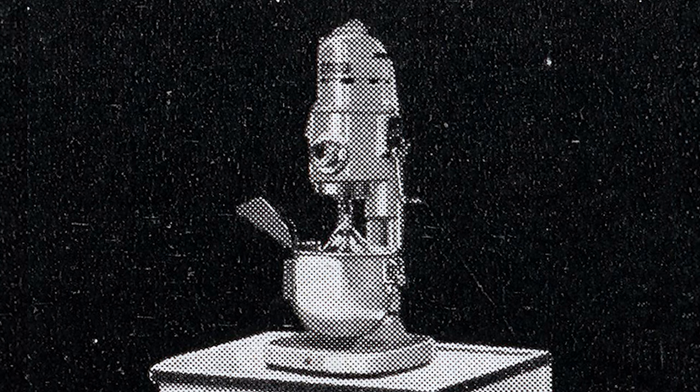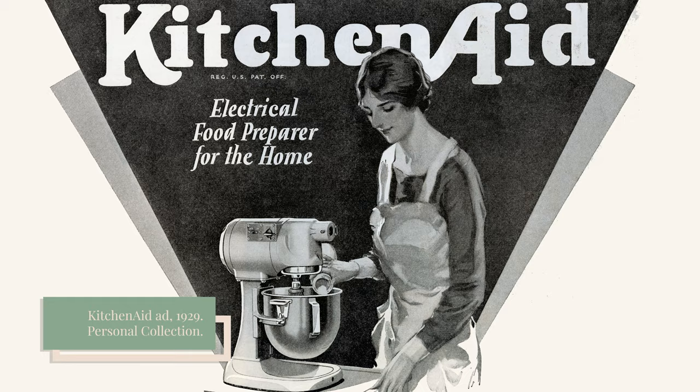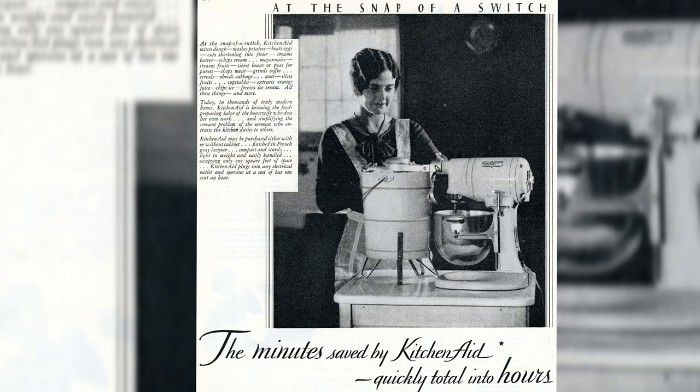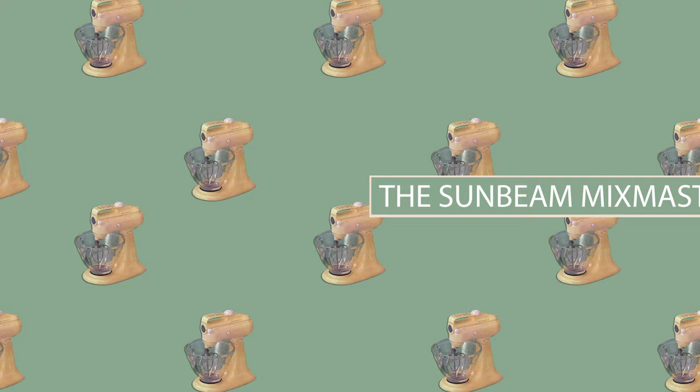In an attempt to make the mixer more accessible for middle-class consumers, KitchenAid began offering a monthly payment plan. And in 1928, KitchenAid introduced a smaller and lighter version, the Model G, which weighed about 38 pounds, meaning it could be more easily moved around the kitchen. Despite its price, sources suggest the KitchenAid was widely popular, and that popularity inspired some new competition.